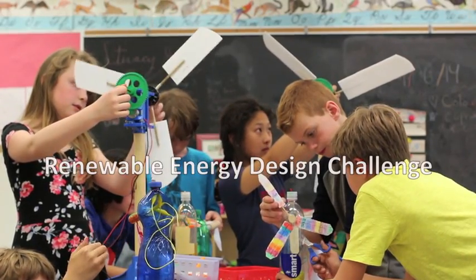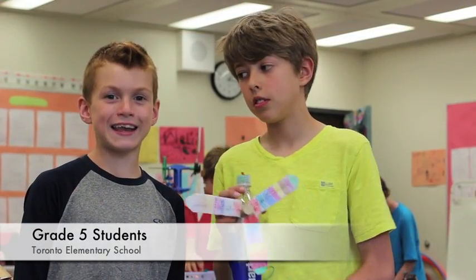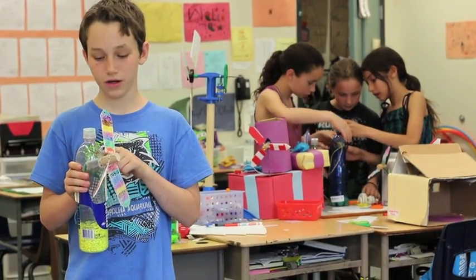The Renewable Energy Design Challenge inspires students across Ontario to become green energy leaders. We designed and created a wind turbine that generates electricity. The wind spins a wind turbine which powers a generator,